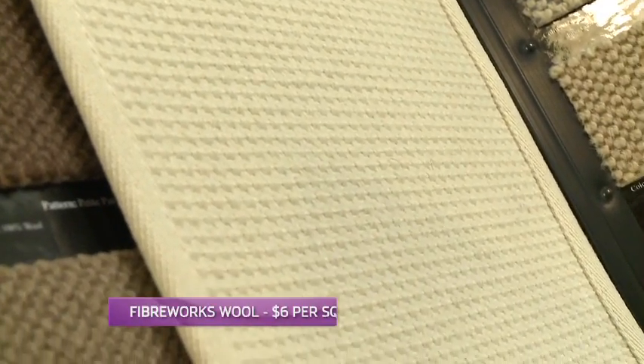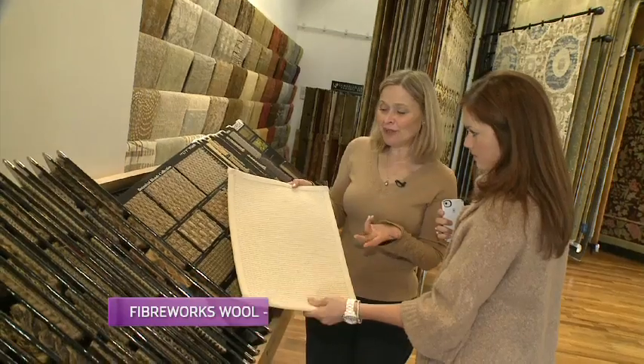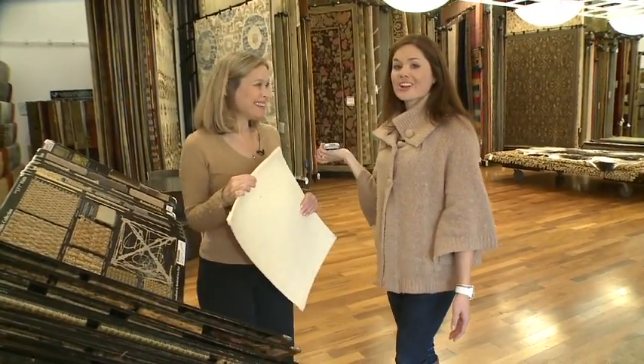That's when she gets creative. It's called Fiberworks. You can see it's very textural, very linear, and it would be a fraction of the price of doing something like what you showed in the picture. So instead of having a wallpaper hanger, you'd have a wall carpet hanger. Exactly.